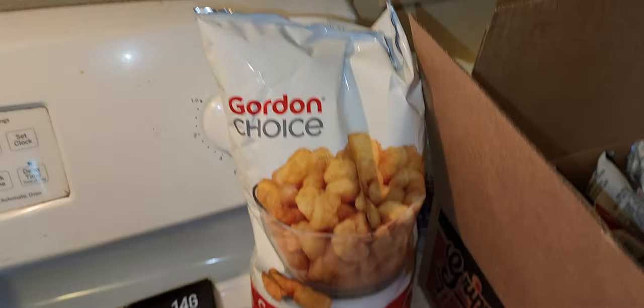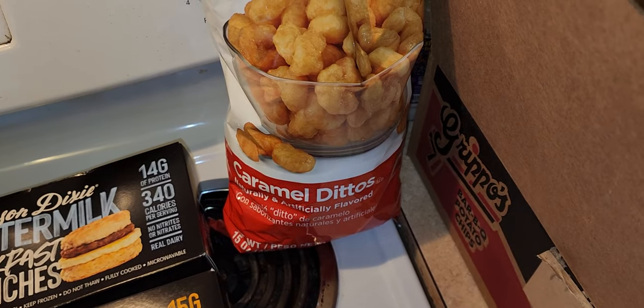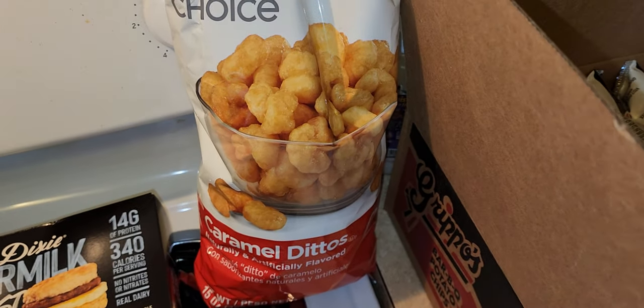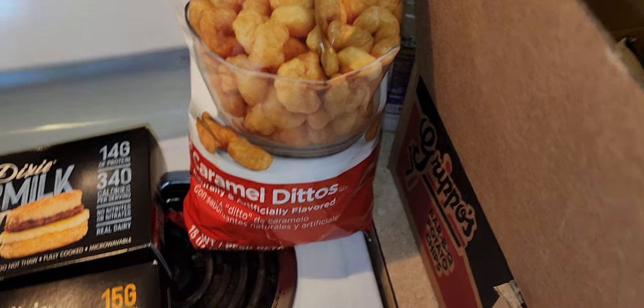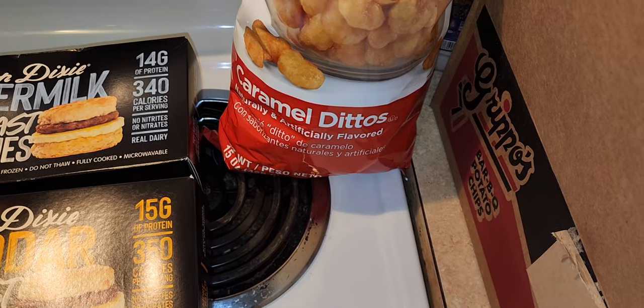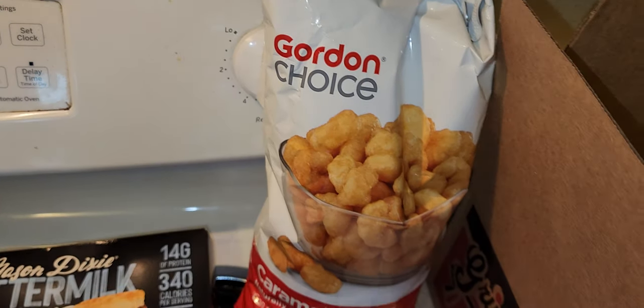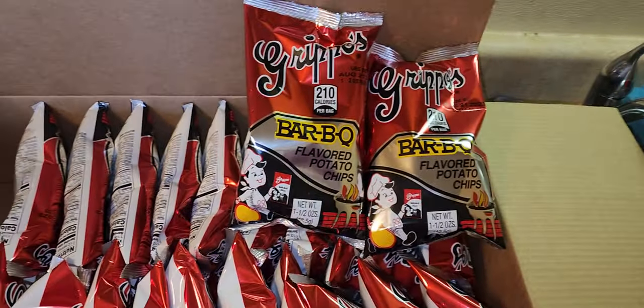I also got this bag of caramel Dittos. I'm not even sure what a Ditto is — I just saw the description and it looks like corn puffs but sweet, and that sounded really good. So I grabbed a bag. Those were $3.99. They're also the Gordon's Choice store brand.